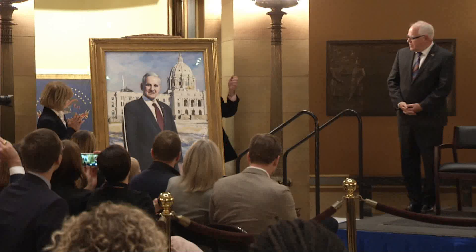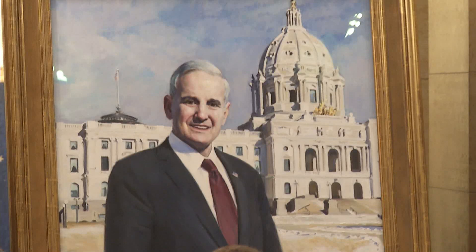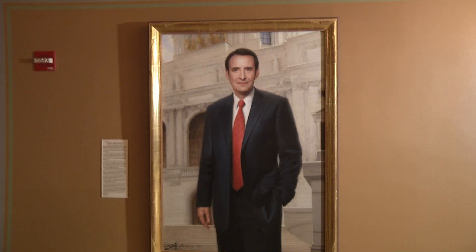The official state portrait of Mark Dayton, the 40th governor of Minnesota, was recently unveiled in a ceremony held in the rotunda. It hangs in the west wing of the Capitol on the ground floor in a corridor with Governor Tim Pawlenty, Governor Jesse Ventura, and around the corner, Governor Arnie Carlson. These are all portraits — paintings, not photographs.